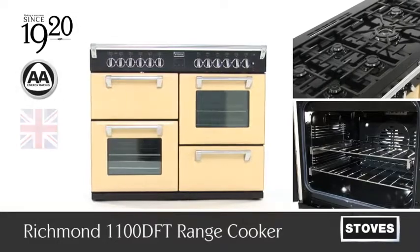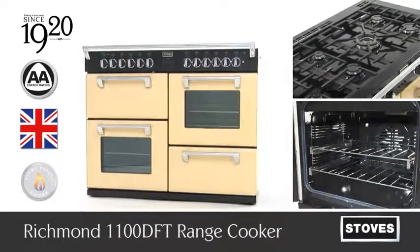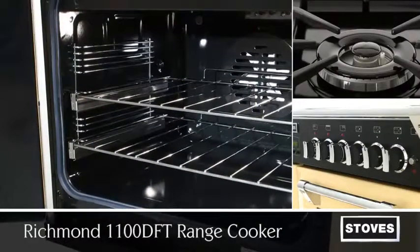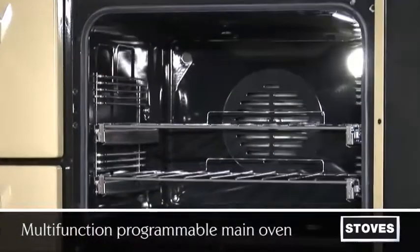Designed with classic styling for superb cooking results, the Richmond 1100 DFT — an 1100 millimetre range cooker from Stoves with an AA energy rating. With enough features to keep any serious cook smiling.